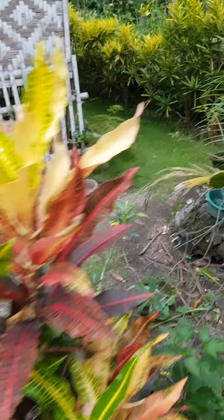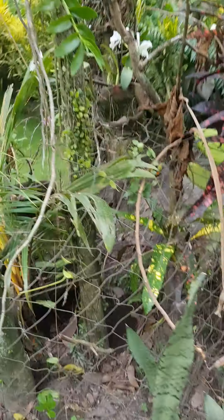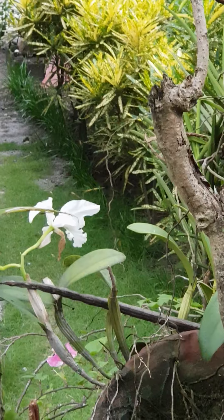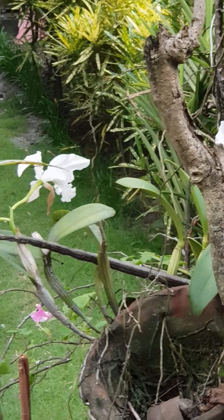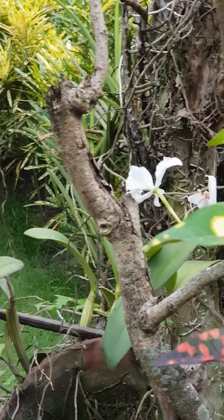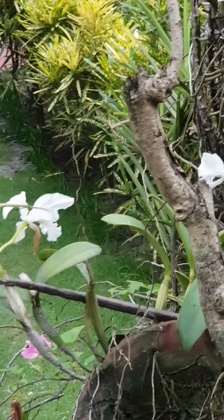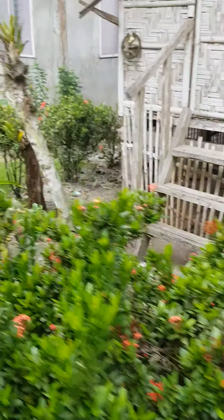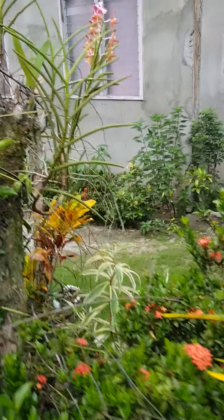These are all the magnificent colors — orchids everywhere, they just grow. I try so hard to grow them at home and I've unfortunately killed too many. But here you just stick them on a branch or a tree and off they go.